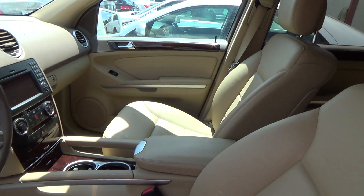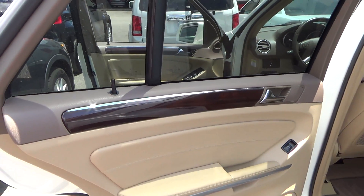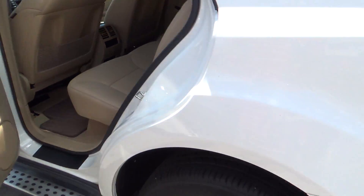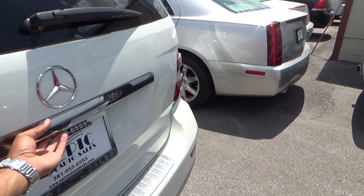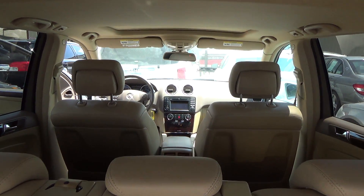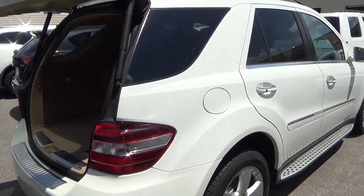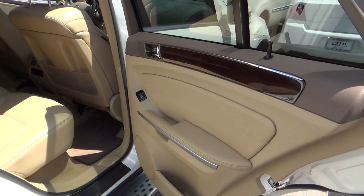42,973 miles on it. Power sunroof. Of course, keyless entry. Power lift gate — one touch of a button, it's back down. Overall, man, the exterior is very nice. All it needs is a wash.